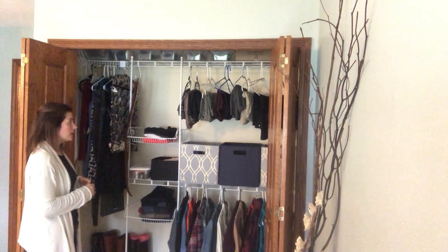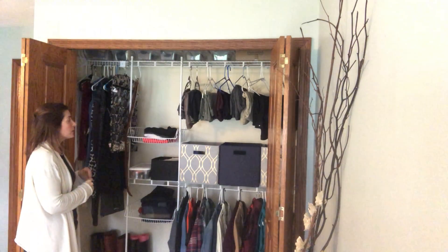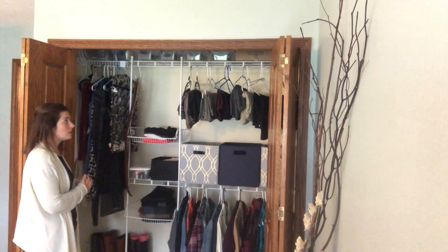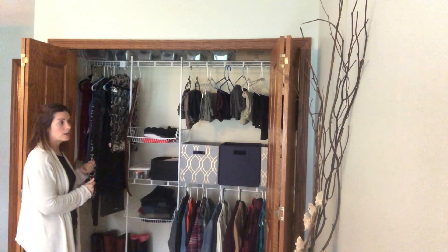For our low vision kids, lighting can be a really big deal, so make sure they have the appropriate lighting that works best for their vision. If your kiddo needs more light, it's pretty easy to install a battery-operated light in your closet. You could always use a flashlight or the flashlight feature on a cell phone.